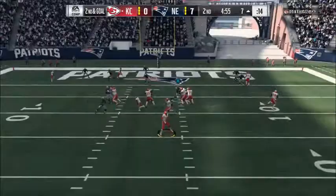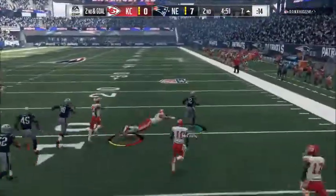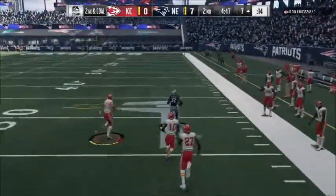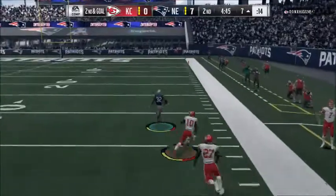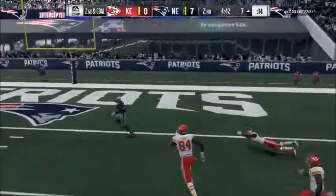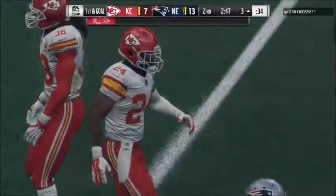They go play action to Hunt, now Smith. And it's intercepted at the goal line. Devin McCourty picks it off, and nothing but daylight ahead. And he takes this one back into the end zone — a huge play by the Patriot defense.